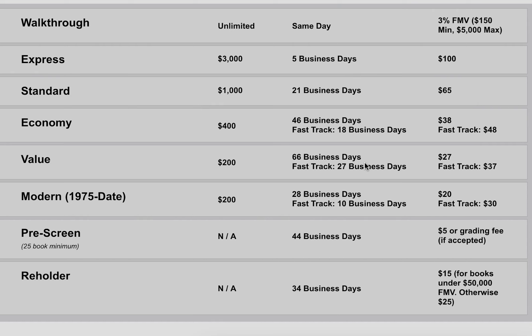If you look at the fee schedule on the right side, if you pay a membership fee — like I do — you get a 10% discount. So I'm paying roughly $24 for the value tier. The modern submission done a couple days earlier was charged at $18. CGC also charges a $5 fee per invoice, so the modern cost me $18 plus $5, and the value invoice is $24.30 per book plus the $5 invoice fee.